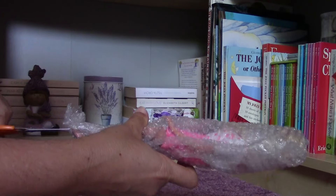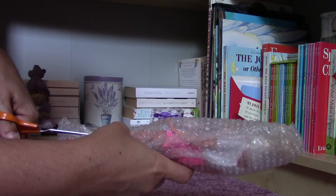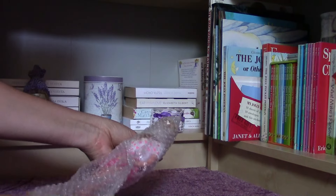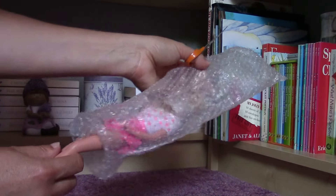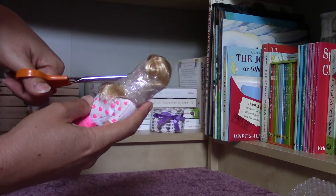And here is my dolly. I am so, so excited about her. My lucky find! And from the dress you already know that I have got a Pretty Hearts Barbie who is in her original outfit.